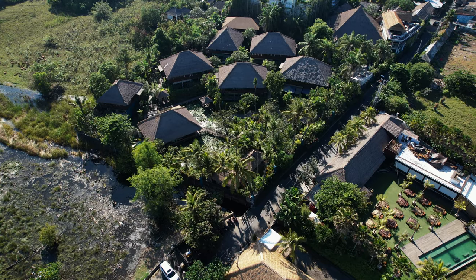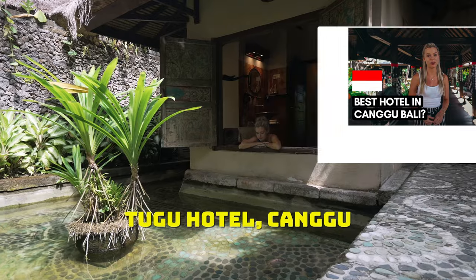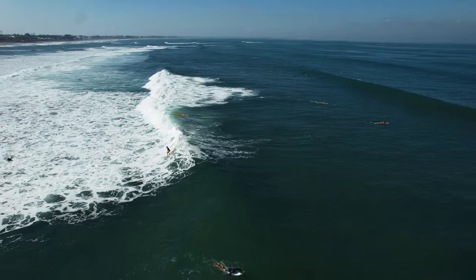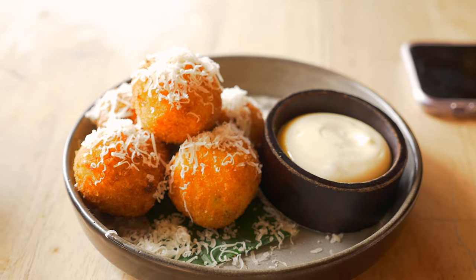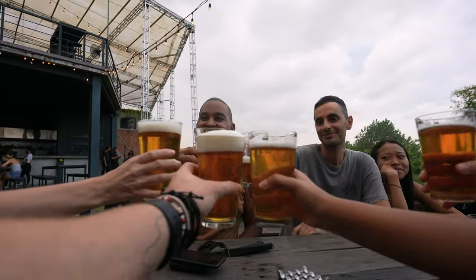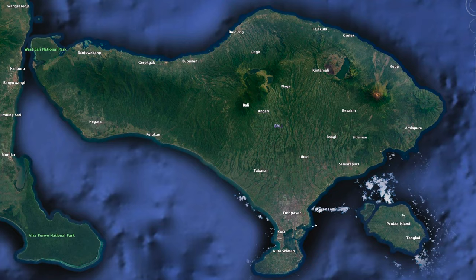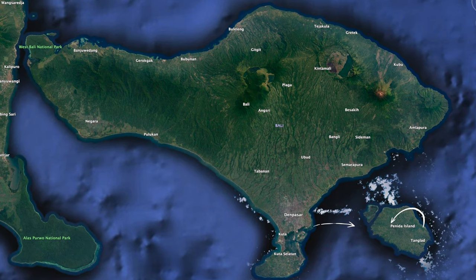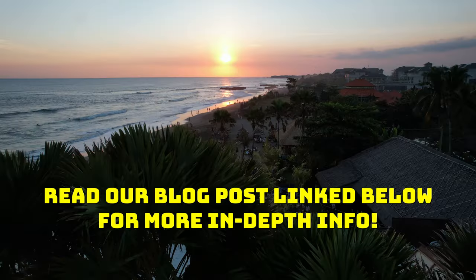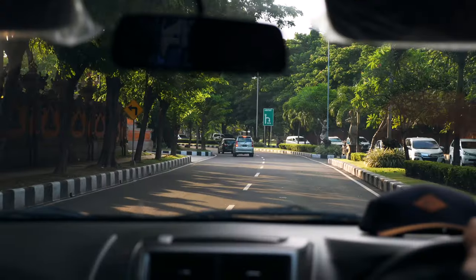In Canggu we highly recommend staying at Tugu Hotels — we have a separate video linked in the description. For these last few days, visit Seminyak for beginner surfing lessons, eat at the many trendy cafes and restaurants, visit the market for souvenirs, and unwind after a hectic holiday. If you still have time, catch a ferry over to Nusa Penida and Nusa Lembongan for two nights of snorkeling, scuba diving, and proper island vibes.